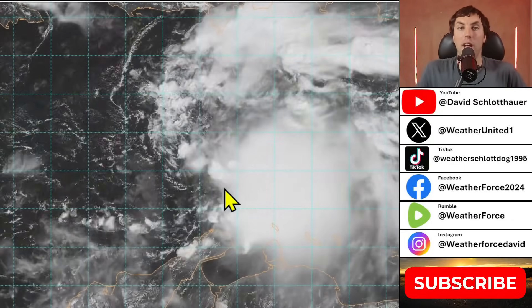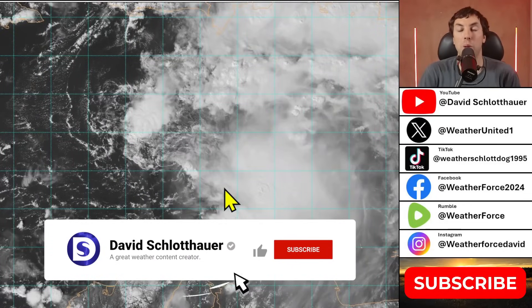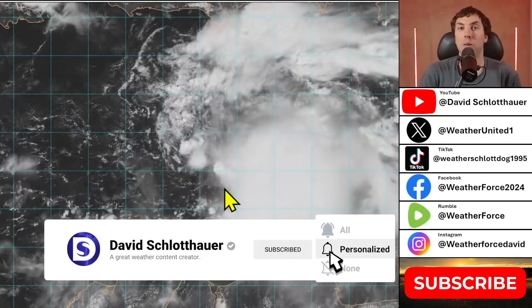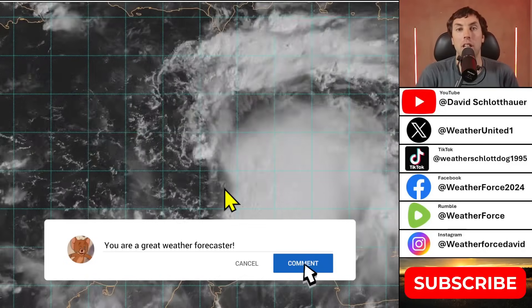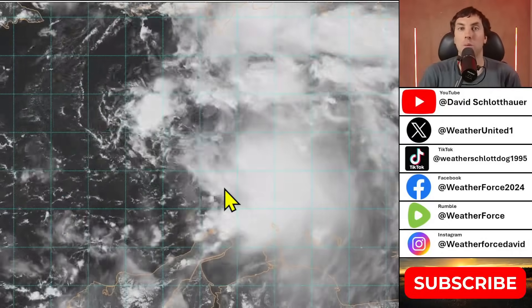If you haven't been here before and you find these tropical weather outlooks and discussions helpful, detailed, informative, and life-saving, please don't forget to subscribe to the YouTube channel, hit the bell notification icon for latest updates on Melissa, hit the like button, and share this video with family and friends on social media.